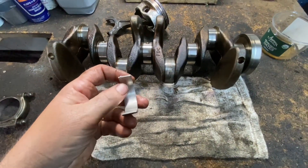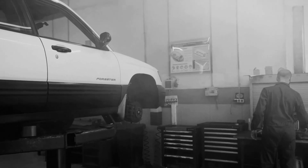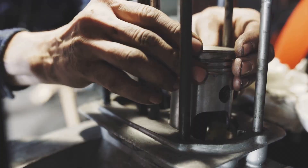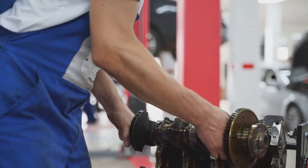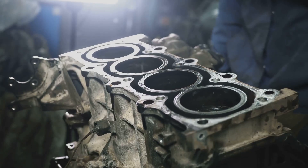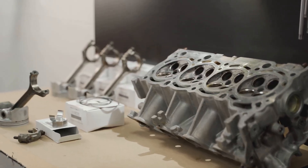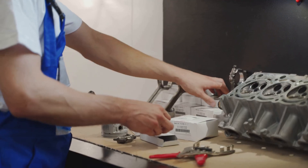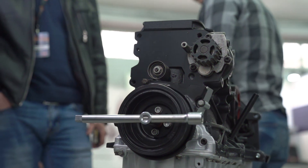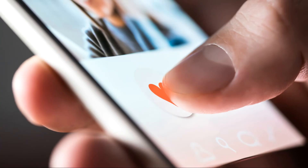Fixing rod knock isn't cheap — it'll generally cost at least $2,500, and on certain cars like the Subaru Forester, the repair can exceed $5,000 when factoring in parts and labor. Replacing connecting rod bearings is a complicated job since these parts are buried deep in the engine, requiring extensive disassembly. You'll also need to replace cylinder head bolts, engine gaskets, and seals, and the engine and cooler lines must be thoroughly flushed to remove debris. In some cases, damage may require new connecting rods, pistons, timing chains, and even crankshaft or camshaft bearings. At that point, replacing the entire engine might be the more practical and cost-effective option.